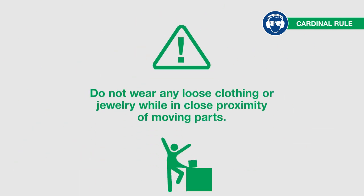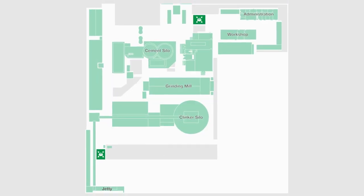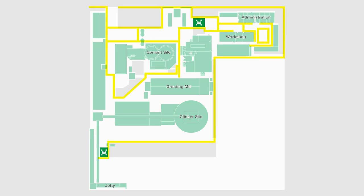Precaution: do not wear any loose clothing or jewelry while in close proximity of moving parts. When heading to your destination, please walk in a designated pedestrian zone and away from moving vehicles.